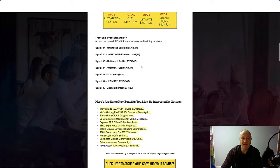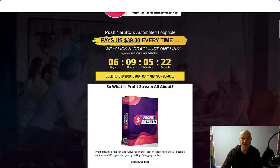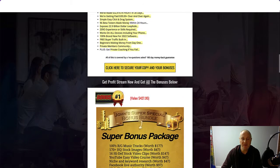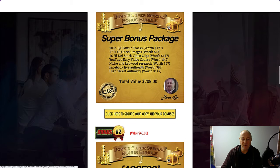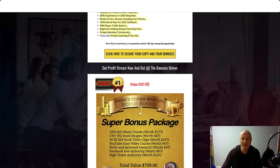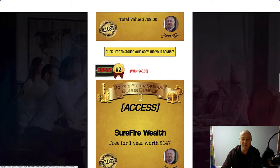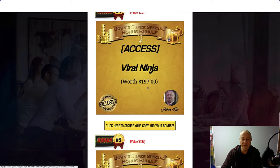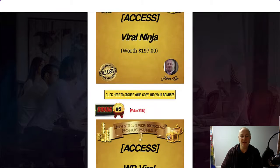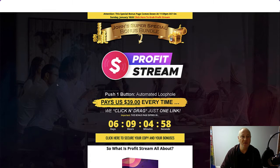So that is ProfitStream. All you've got to do is click the link in the description below, come to this page, go through the bonuses if you want, and if you fancy buying it, click the yellow button which will take you to the sales page. You'll get my bonuses in your Warrior Plus account — little blue button at the bottom of the page, access affiliate bonus.